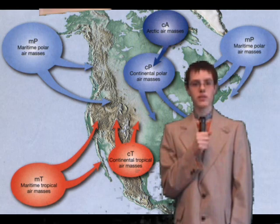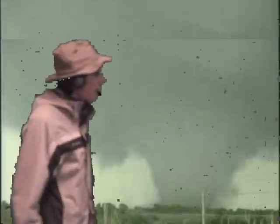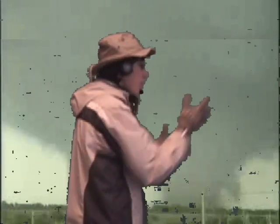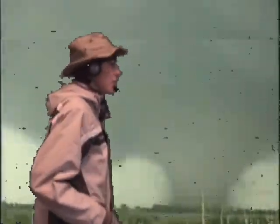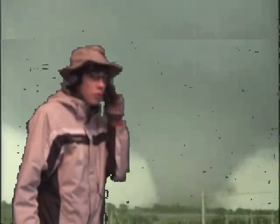And now over to our man in the field, Doug. Thank you, Bob. And as you can see, these massive cloud formations have been forming tornadoes all along our region. A fair city — ruins everywhere. Now we're going over to Frank by the airfield. He seems to be having a little bit of trouble.